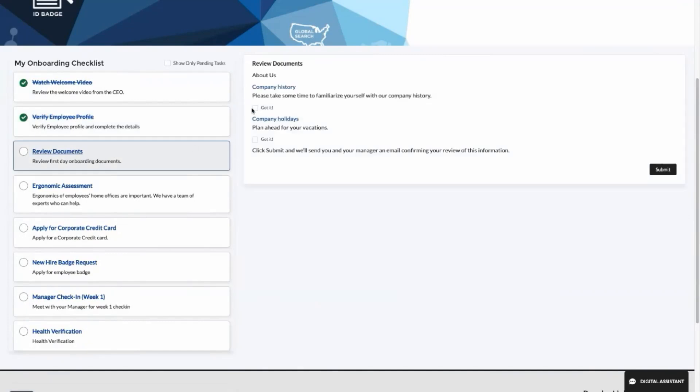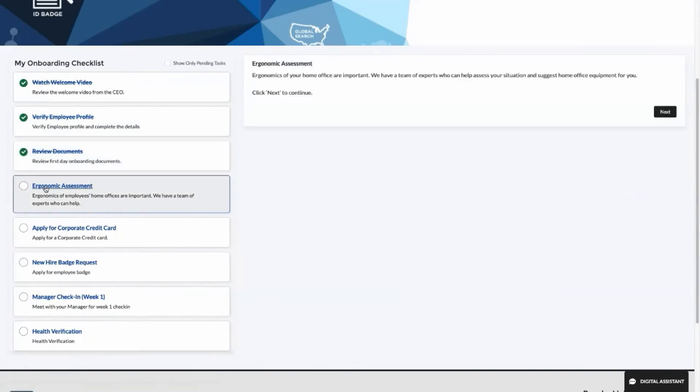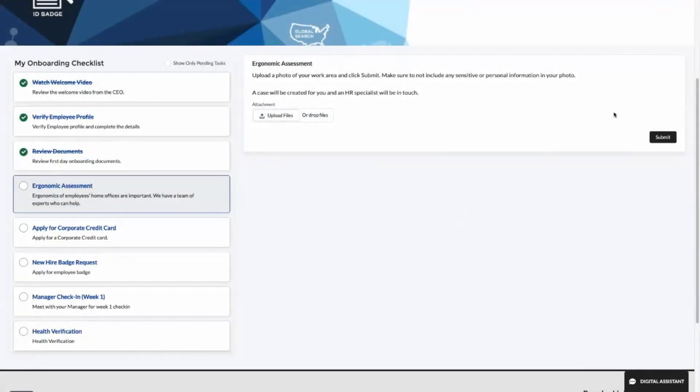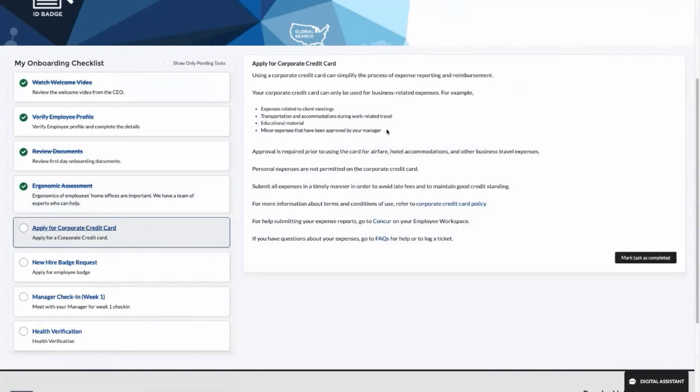He then reviews and acknowledges key company policies. From here, McKenna wants to ensure the best work environment, so Hamilton takes an ergonomic assessment by uploading a photo of his home office desk setup. This automatically creates a ticket for the ergonomic team to review.